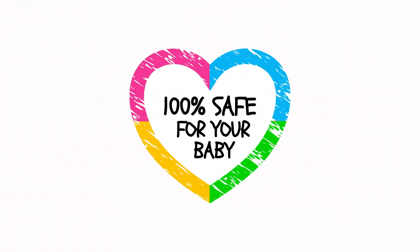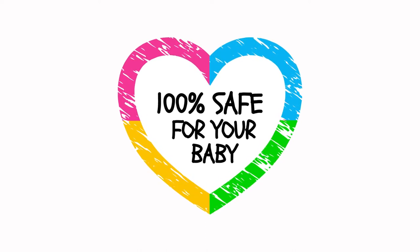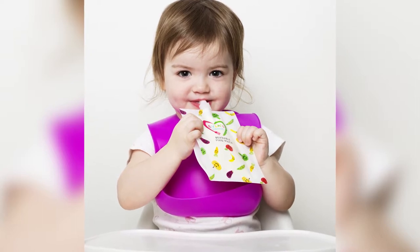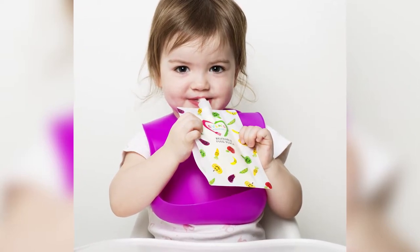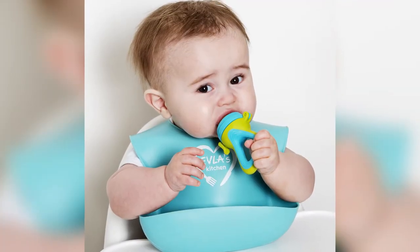As a mom myself, I know safety will be important to you, particularly when it comes to feeding products. But rest assured, at Evlaz we share your concern. That's why all our products are independently tested to ensure they are 100% safe and contain no BPA, PVC, or any other nasty fillers.